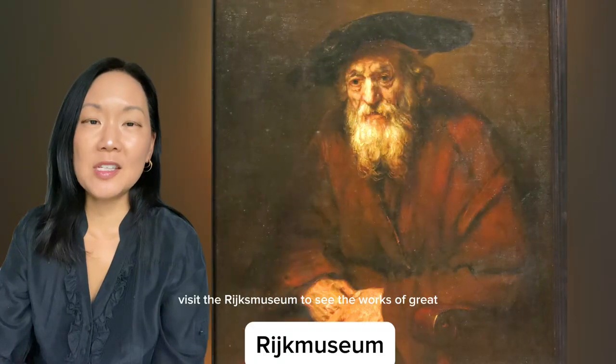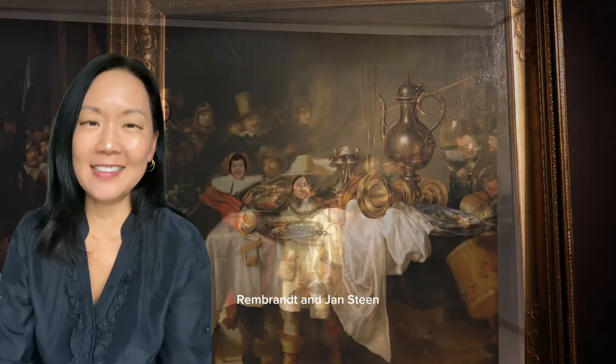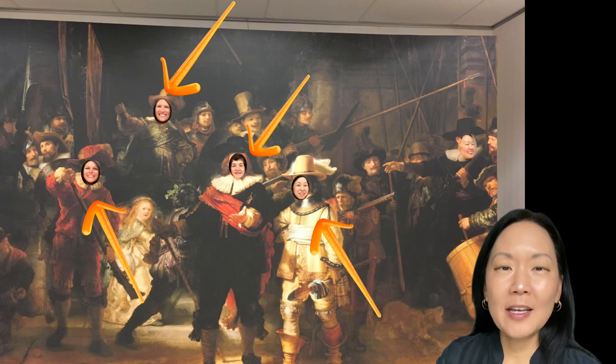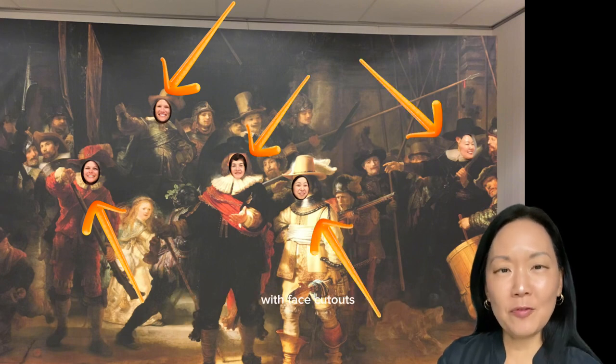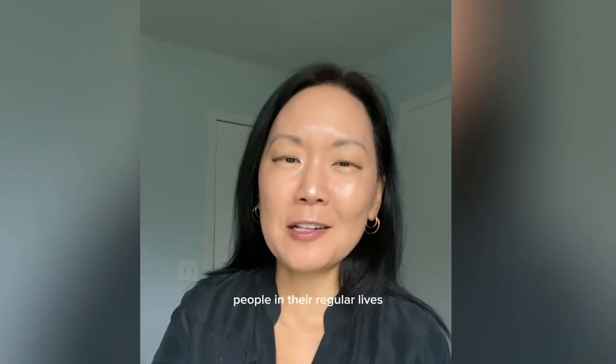Visit the Rijksmuseum to see the works of great Dutch artists like Vermeer, Rembrandt, and Jan Steen. You can see the original Rembrandt's Night Watch. We found a full-sized version at our hotel with face cutouts. I especially like that Dutch artists like to depict normal people in their regular lives.